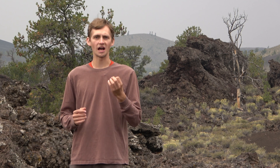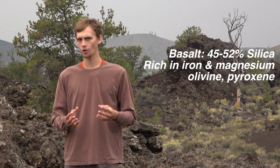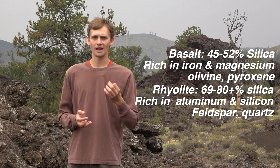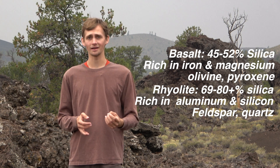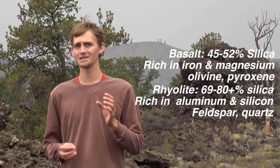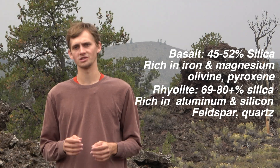The vast majority of the rock found at Craters of the Moon is basalt. Basalt is a mafic lava, meaning it is rich in iron and magnesium primarily, and relatively poor in silica or quartz minerals. A rhyolite lava, on the other hand, is very low in iron and magnesium and very high in aluminum and silica. Rhyolites will contain as much as 95 to 100% silica, whereas these basalts contain only 45 to 52% by weight of silica and quartz.